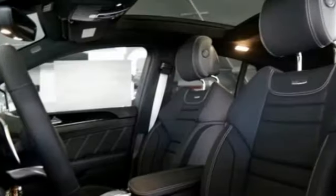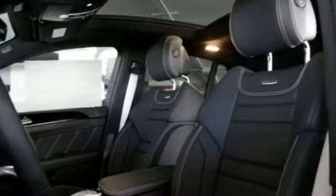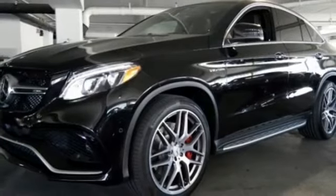Pop the power liftgate, fold down the 60-40 split rear seat, and there's over 80 cubic feet of cargo space.